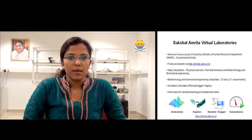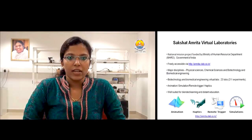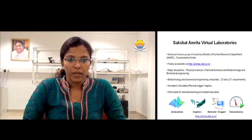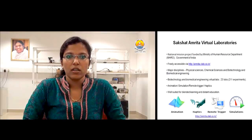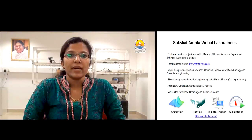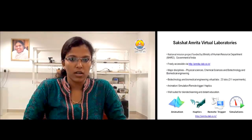Sakshat Amrata Virtual Labs is an MHRD-initiated project and a joint collaboration of several universities including IITs and Amrata University. This is a freely available online tool accessible via amrata.vlab.co.tv. The major disciplines in Amrata Virtual Labs are Physical Sciences, Chemical Sciences, and Biotechnology and Biomedical Engineering. Biotechnology and Biomedical Engineering has 23 labs with more than 200 experiments, including animation, simulation, and remote-triggered experiments.